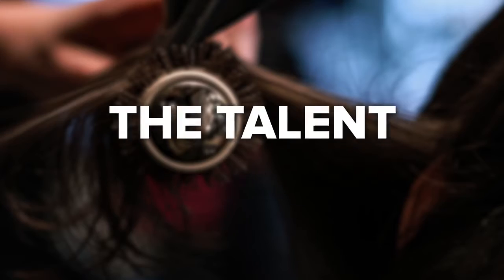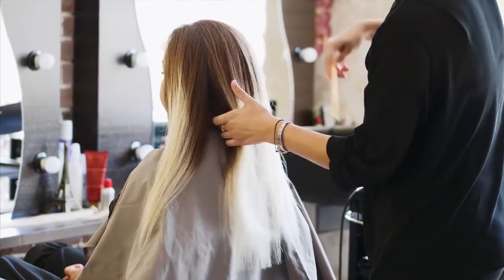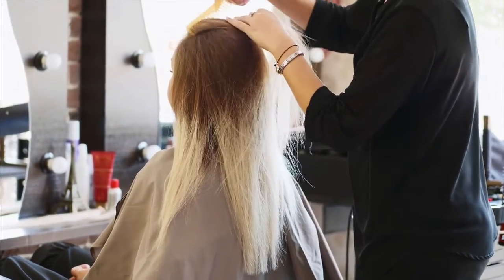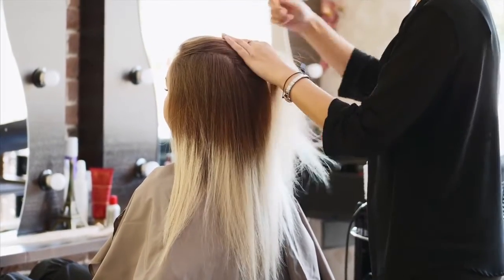It's easy these days to check business reviews using social media, so take time to learn what other people say about their experiences with hair salons in Ogden, Utah. The Talent: Getting your hair professionally styled means putting your trust in someone to give you the look you deserve. Choose a stylist who appreciates your preferences and knows his or her trade. A dedicated stylist listens to your ideas and offers suggestions that blend with your personal tastes.